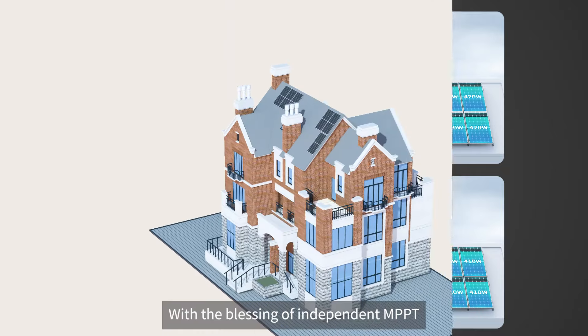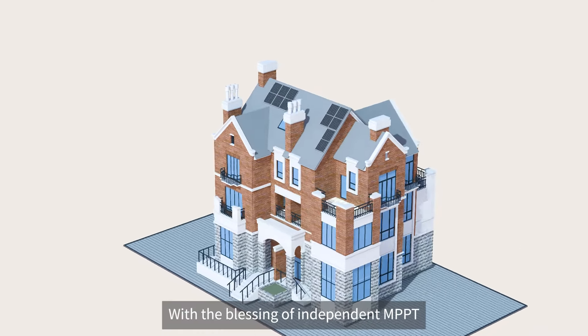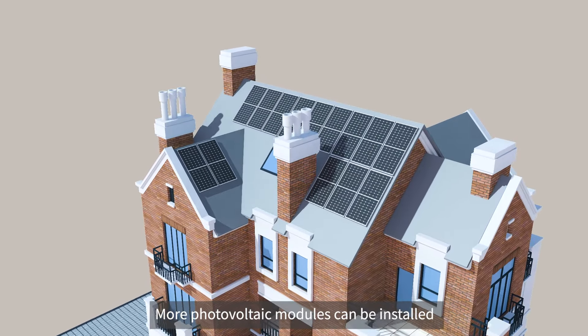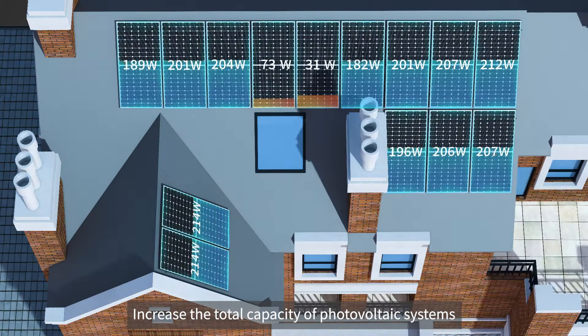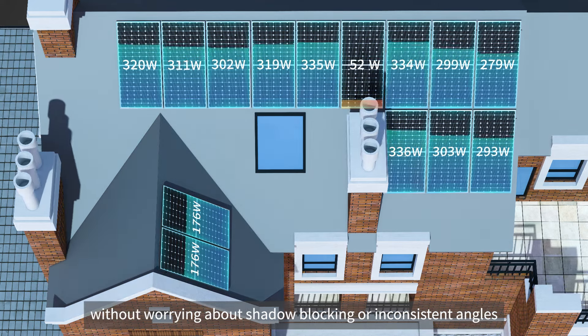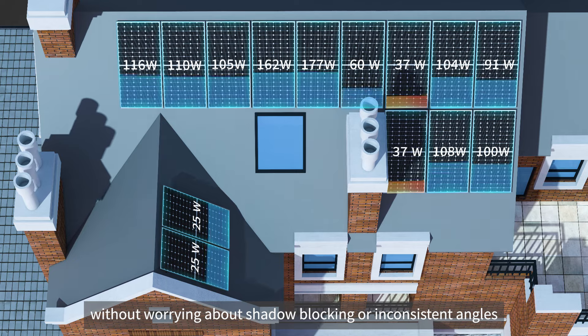With the blessing of independent MPPT, more photovoltaic modules can be installed, increasing the total capacity of photovoltaic systems — without worrying about shadow blocking or inconsistent angles.